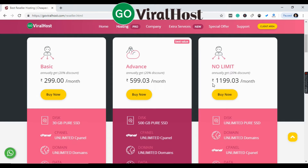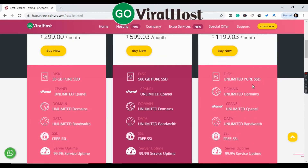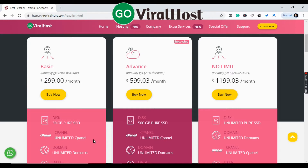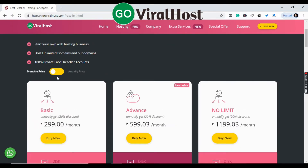With the No Limit plan, for $1200 per month you get unlimited pure SSD space and you can create unlimited accounts. If you are just starting out and don't have much experience, you can begin with the Basic plan and upgrade later. You can also see the annual pricing option.